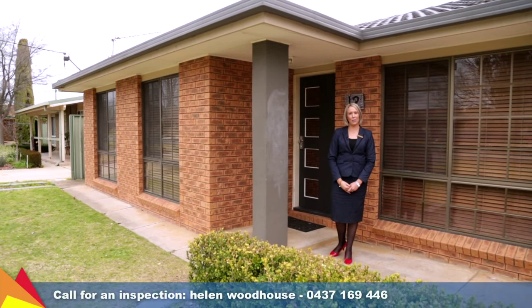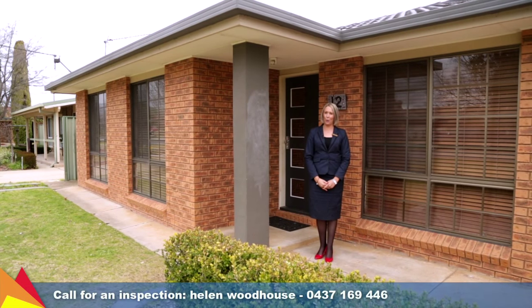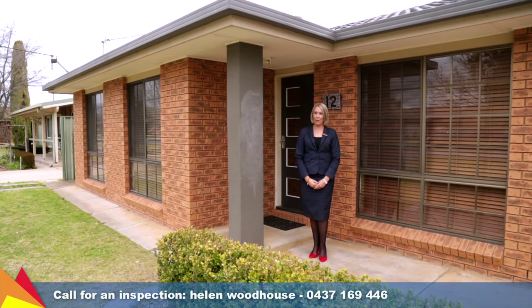Hi, I'm Helen Woodhouse from Fitzpatrick's Real Estate and welcome to 12 Pavilion Crescent, Lake Albert, Wagga Wagga. If you've been searching for an affordable home in Lake Albert with a great entertaining area and a huge shed, this is the house for you.